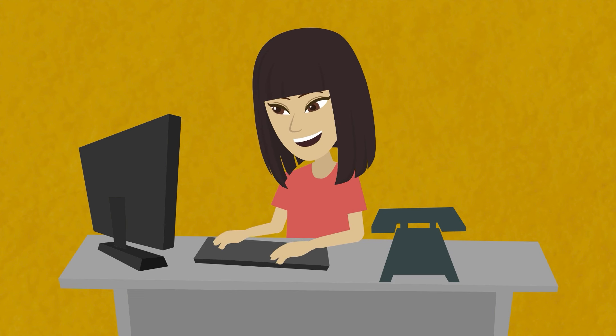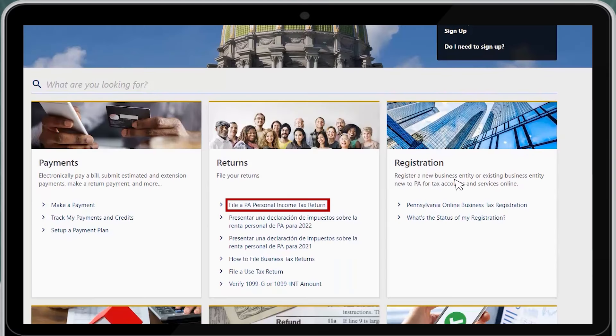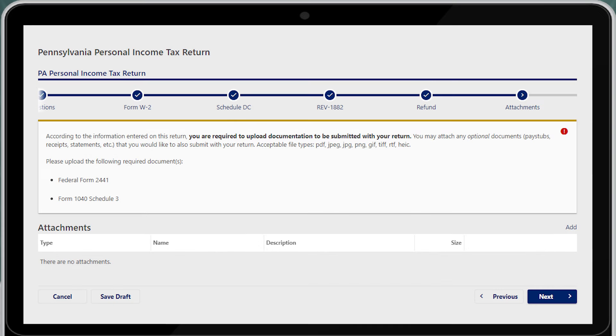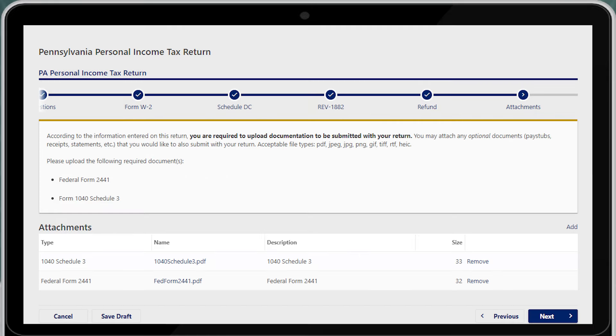Please keep in mind that you can file for free using the MyPath portal. Simply visit mypath.pa.gov and select the option to file a PA Personal Income Tax Return. As one of the questions, you will be asked if you want to claim the Child and Dependent Care Enhancement Tax Credit. You will be required to attach the federal forms as part of your filing. Simply click the Add button and select the form that you wish to upload. Please be aware that these two forms do need to be uploaded as separate attachments.